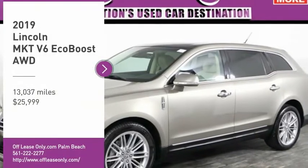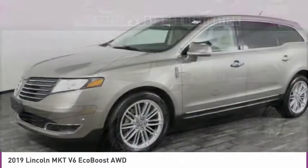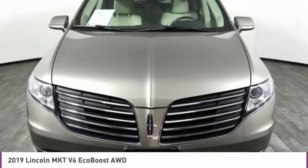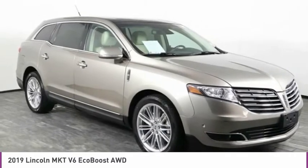Make a great choice today with the 2019 Lincoln MKT. The Lincoln MKT is engineered for extraordinary moments. The MKT offers best-in-class horsepower and V8 power with V6 fuel economy.